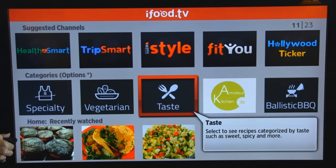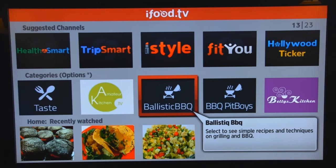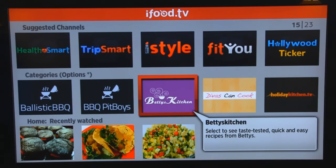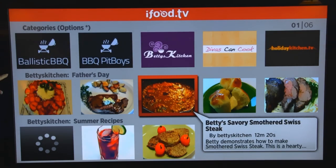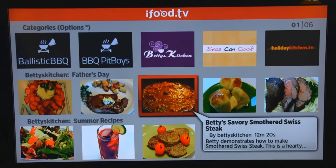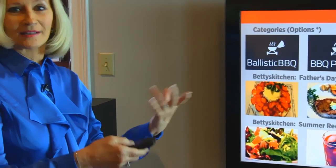And now we start out with some kitchens and channels. These are alphabetical, and this one is Amateur Kitchen. You've probably heard of that. And here are very familiar names: Ballistic Barbecue, Barbecue Pit Boys. And with this being alphabetical, Betty's Kitchen is the next one up. So that's where I was trying to get you to eventually. I'm going to press OK in the center, and everything that appears from here down will be Betty's Kitchen items.